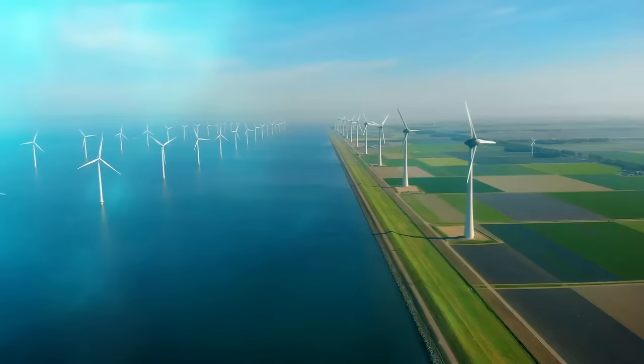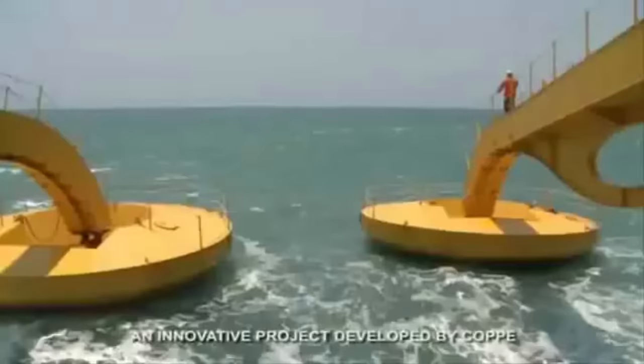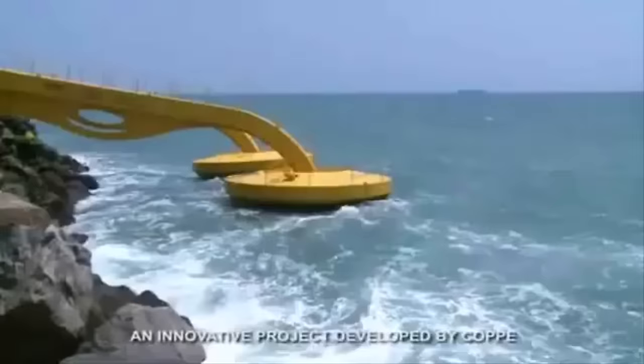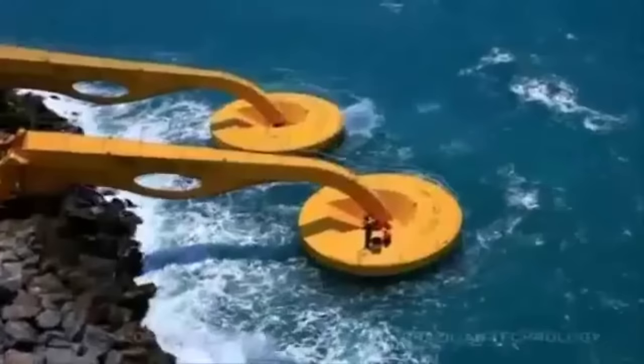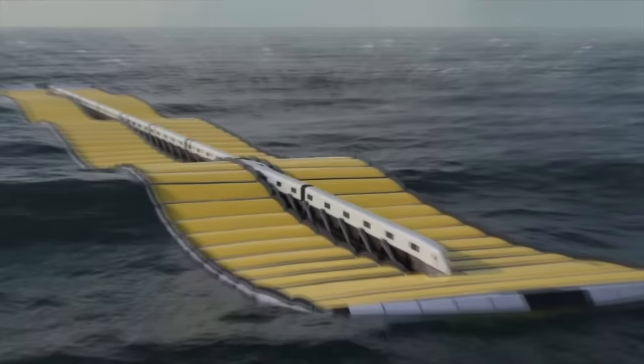In recent years, scientists have been looking at ways for creating dependable and predictable clean energy. Wave generation may just be the best way forward, and Brazil was one of the early adopters of this technology. In 2012, they created a funky yellow prototype that converted the movement of waves into electric power, and today this technology has been expanded on to create improved wave generators.